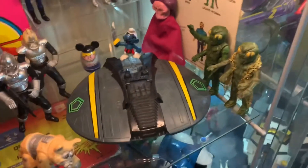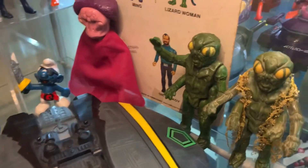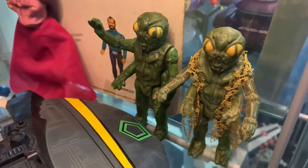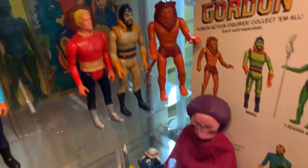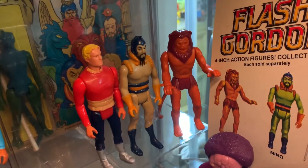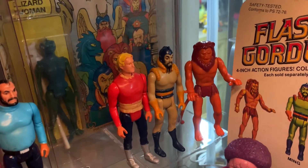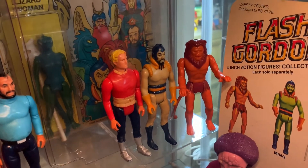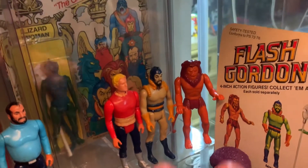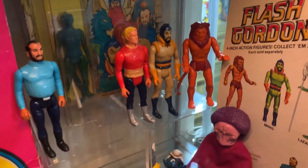Hey guys, I'm John and welcome back inside the Vintage Geeks Toy Room. We put the bug alien over here with his cloak thingy. That Thune I got in that lot was better - actually Thune and Ming the Merciless were both better than the ones I previously owned, so they both went in the cabinet here on display and took the place of the ones I had previously.